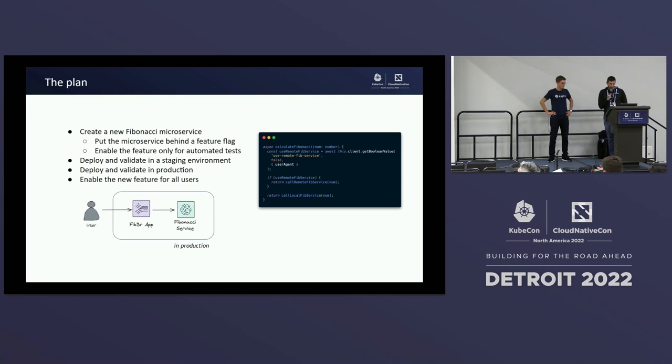Looking at the feature flag itself — the identifier is 'use remote Fib service,' which uniquely identifies the flag in the system. The false value represents the default fallback just in case something goes wrong. We're also using the user agent as the context provided to the feature flag. In our situation, we're using K6 for testing — if the user agent has K6 in it, they see the new feature; otherwise it's disabled.